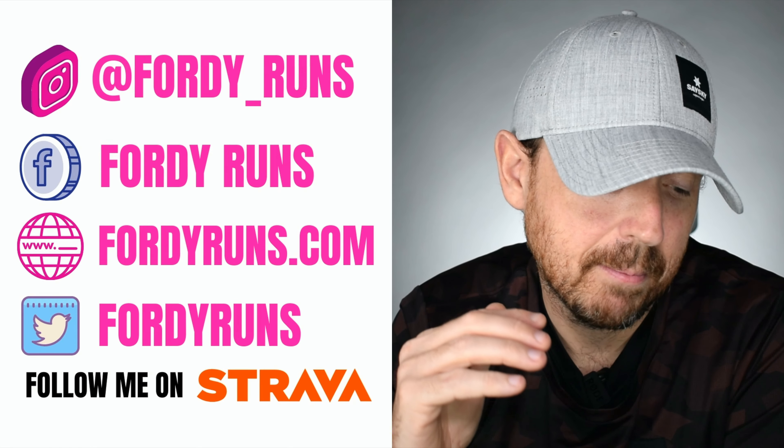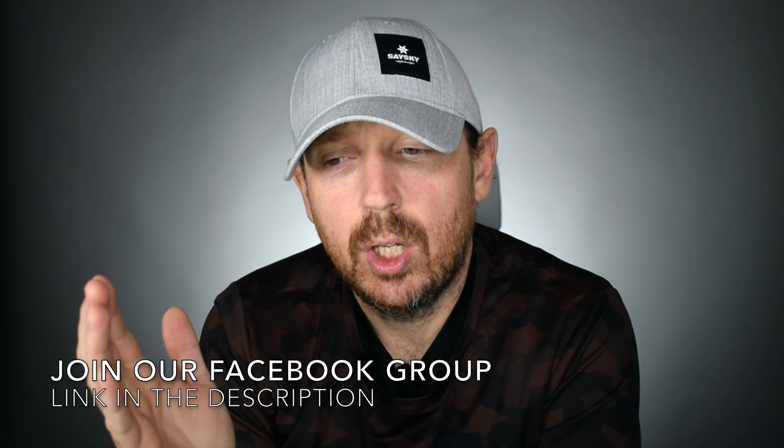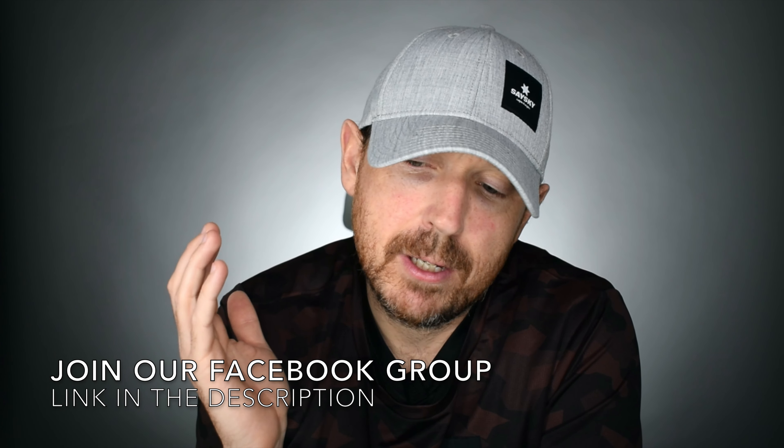You are here hopefully to find out a little bit about Saysky running kit. I'm massively in love with Saysky running kit. You may have seen people like myself, other people on Instagram, other YouTubers wearing it and thinking, what is all that stuff I keep seeing everywhere? Well in this video I'm going to tell you about all the bits and bobs I've got for this spring.